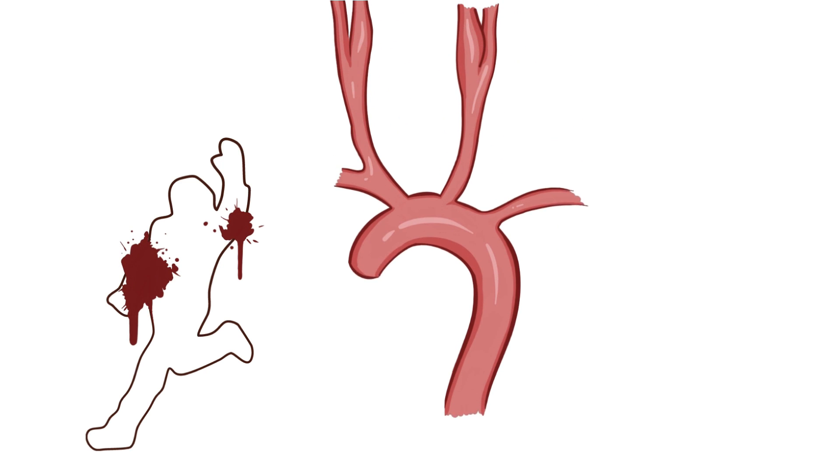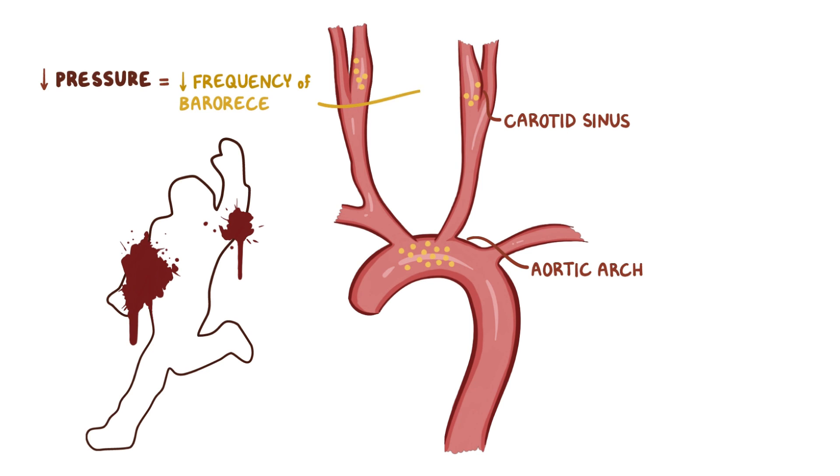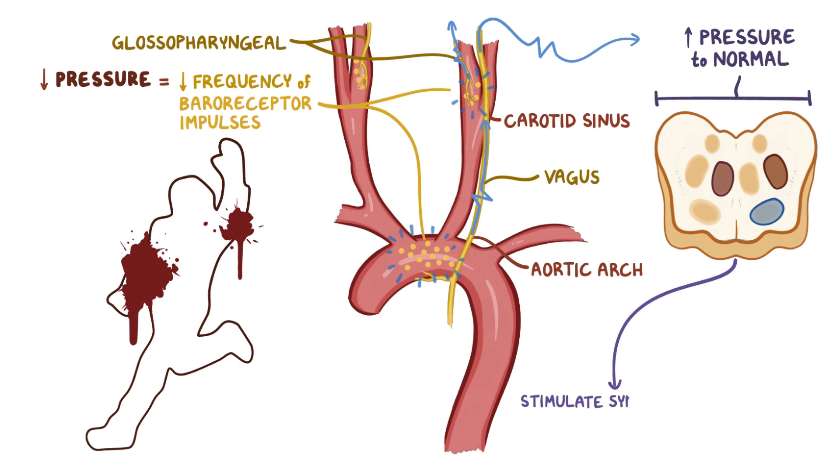On the flip side, let's say you're in a terrible traumatic accident and start losing a lot of blood, causing your blood pressure to fall. The decreased pressure causes the walls of the aortic arch and carotid sinus to become less stretched, and the baroreceptors start firing less frequently. The glossopharyngeal and vagus nerve carry that decreased signal to the cardiovascular centers of the brainstem.